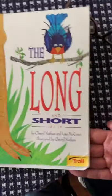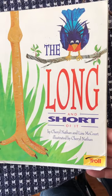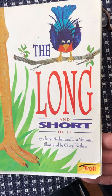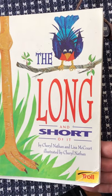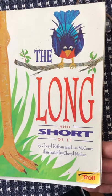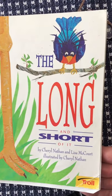Hi! I'm here to read you another story, and when I'm done reading it to you I want to talk to you about a couple things. Are you ready? Here we go! The title of the story is The Long and Short of It. The authors are Cheryl Nathan and Lisa McCourt, and it's illustrated — remember we said illustrated means the pictures are drawn — by Cheryl Nathan.